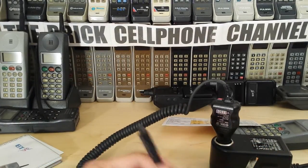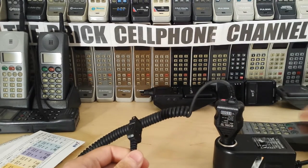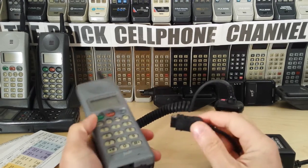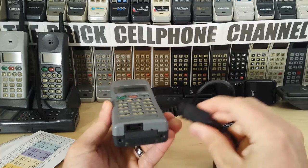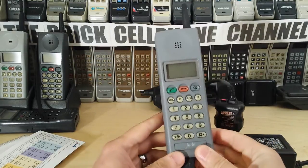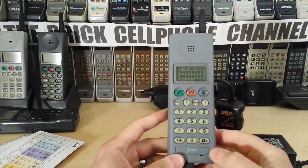So without further ado, let's power up this baby because I've been talking too much. I'm not sure this will actually power on — I haven't tried it before doing this video. It says 'top' so I'm guessing — oh, maybe not — oh excellent, it has powered on!